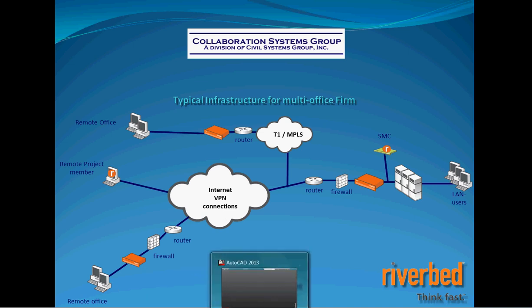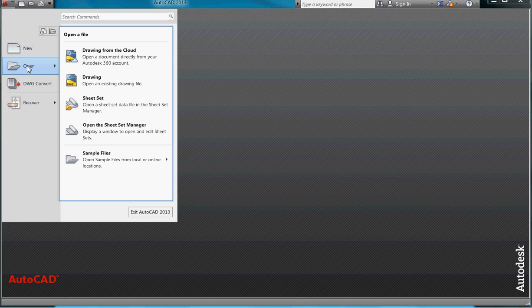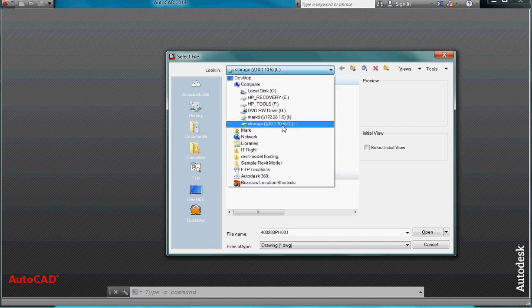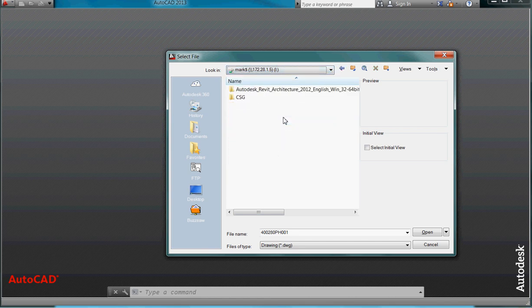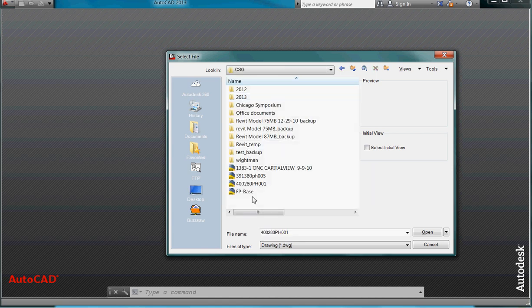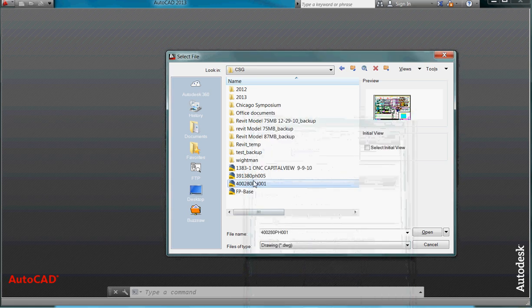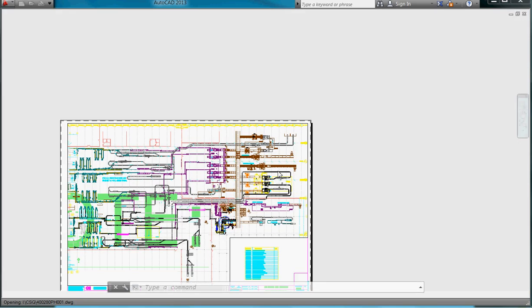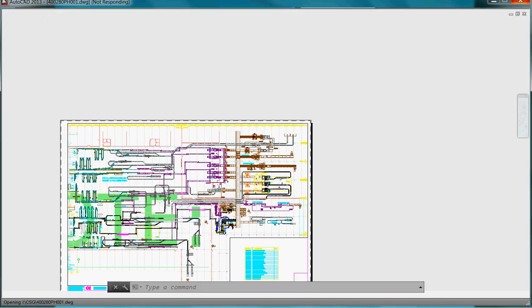As a demonstration, let me show you an AutoCAD file. I'm going to open about a 9.5-meg AutoCAD file across a VPN connection. This server is approximately 90 miles away from where I'm sitting today. I'll show you the properties — 9.5-meg AutoCAD file. I'm going to go ahead and click open. I'm going over a VPN connection and that file is here.